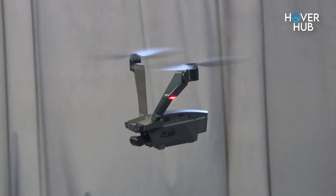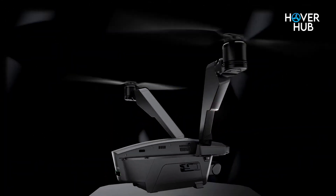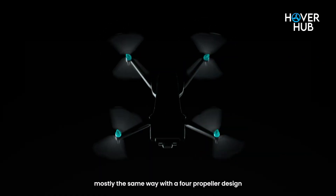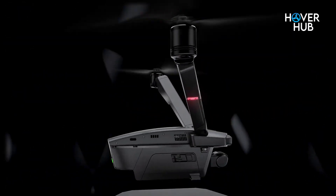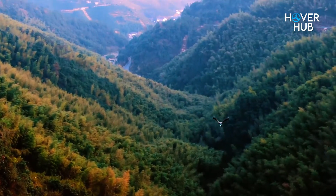What if everything you knew about drones was wrong? Meet the V-Copter Falcon Mini, a wild two-rotor flying machine that looks like it crash-landed from a sci-fi movie. Built by the bold minds at Zero Zero Robotics, this drone ditches the classic quadcopter look for something way sleeker. And weirder. Is it the future of flight? Or just a stylish gimmick? Let's dive into the strange and brilliant world of this V-shaped rebel and find out if it's more than just eye candy.